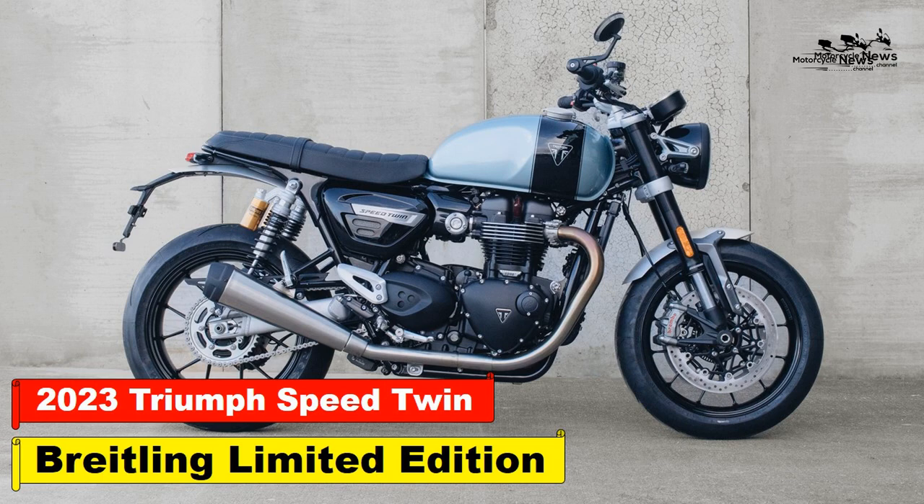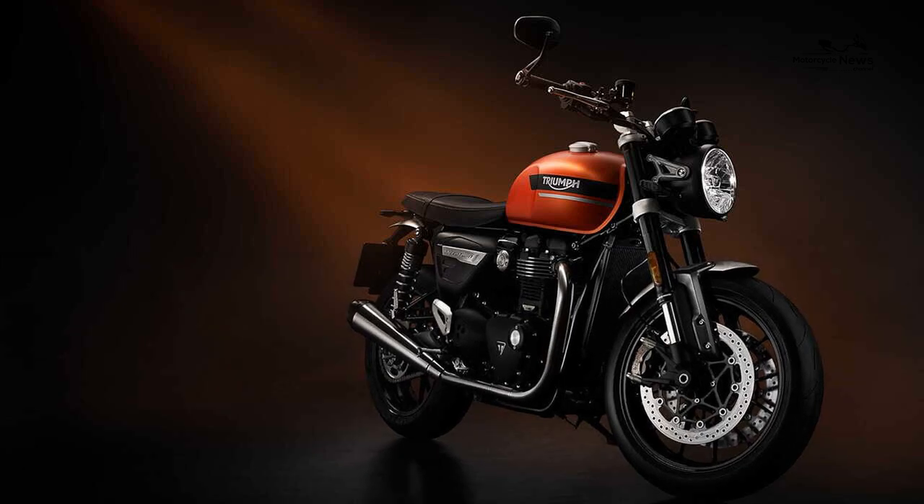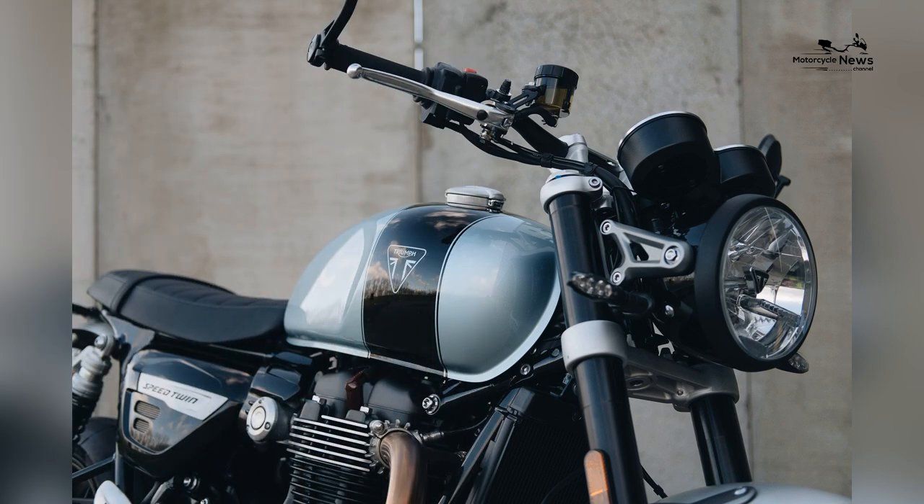The 2023 Triumph Speed Twin Breitling Limited Edition is a premium version of the Speed Twin that enjoyed major updates for 2022. Some people can't wait, and we're seeing the first 2023 from a major manufacturer.